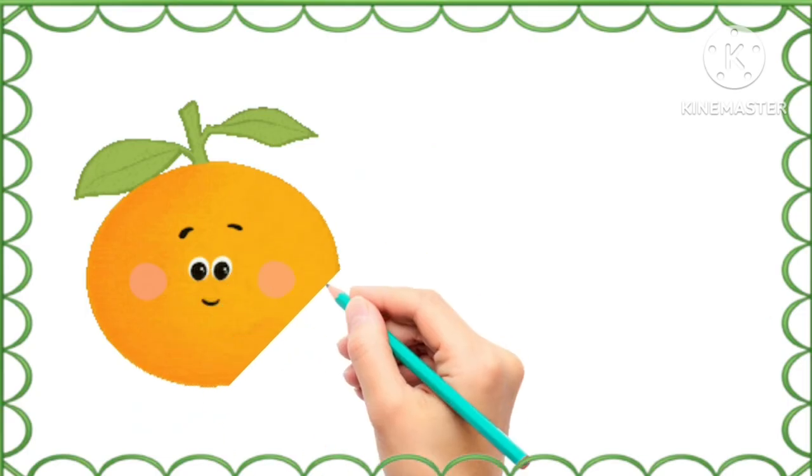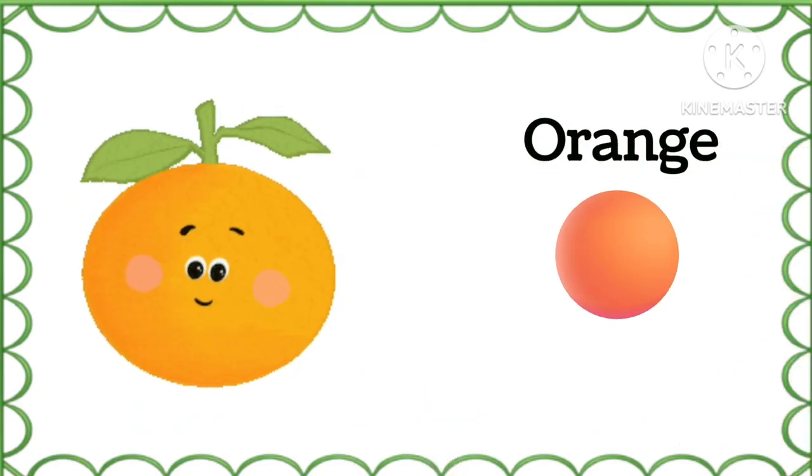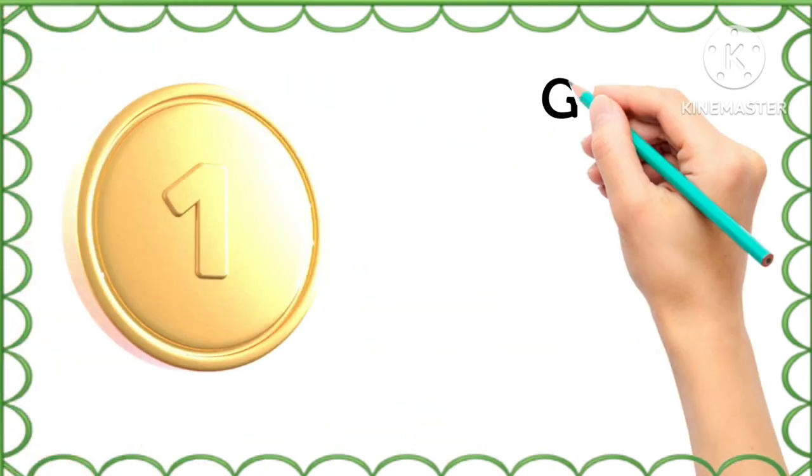And what is the color of this orange? Orange color, orange. What is the color of this coin? Golden, golden color.